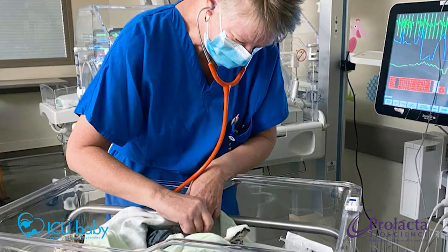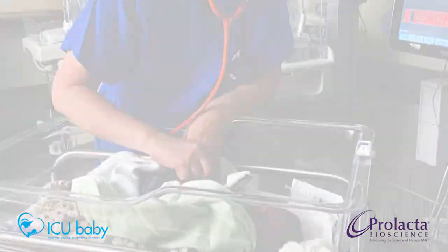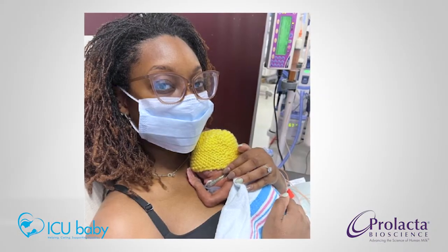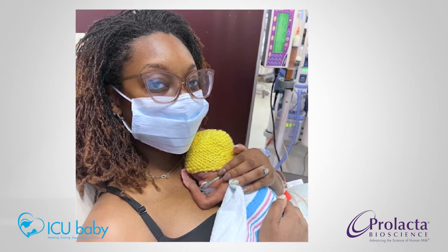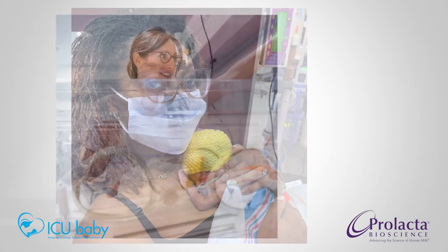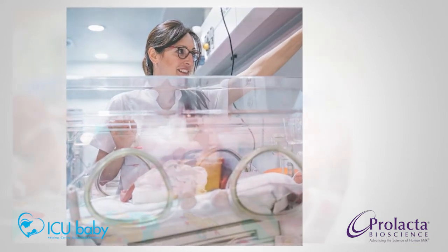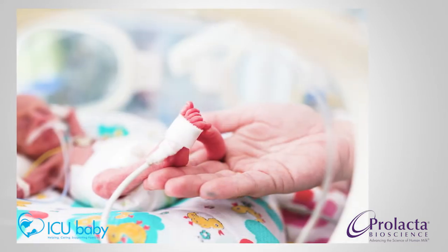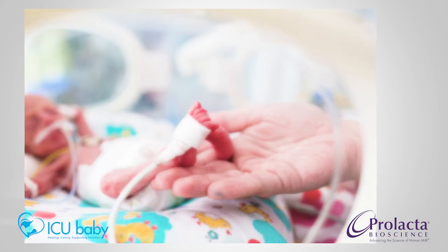Congratulations on your new arrival, whether this is your first baby or you've added to your family. I've spent my 30-plus year career helping premature babies and families like yours navigate their NICU journeys. Having a baby in the NICU isn't part of anyone's ideal birth plan. It can be an overwhelming and quite emotional time. Your baby's NICU team is working very hard to ensure your baby has the best odds of growing, getting healthier, and coming home with you and your family as soon as possible.